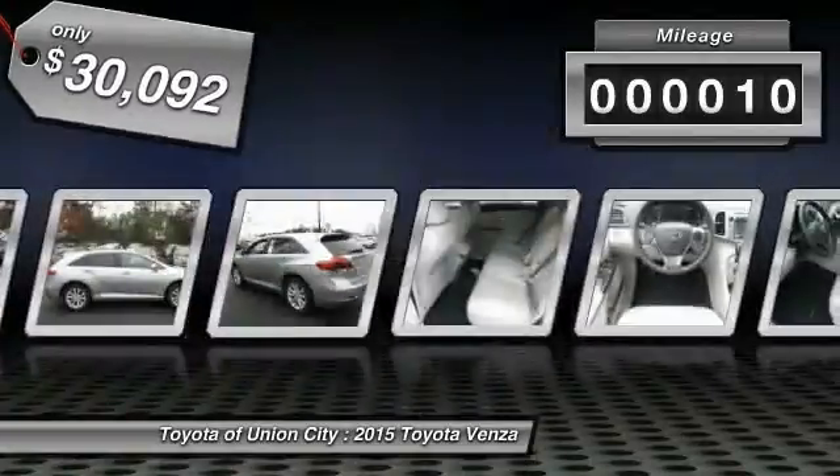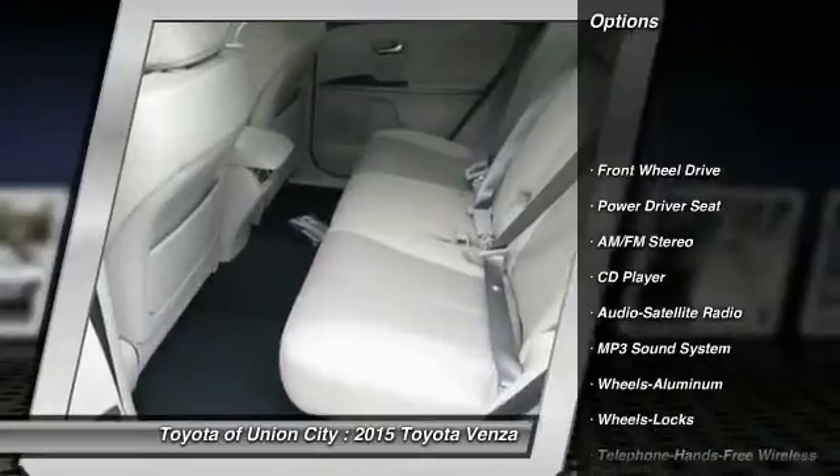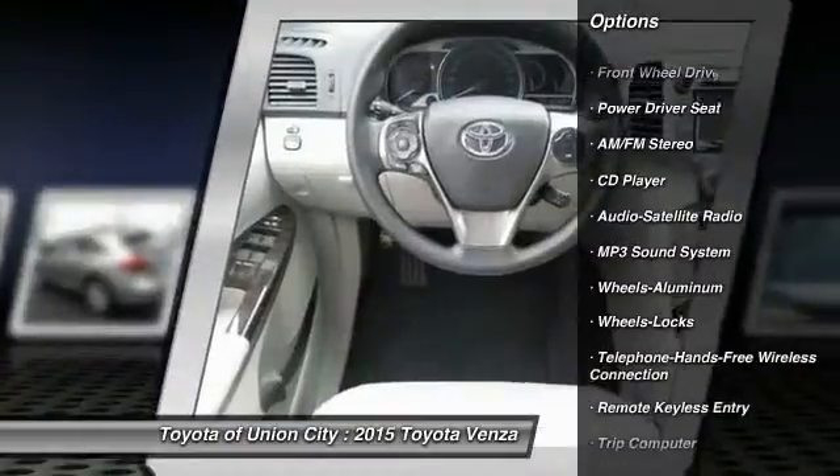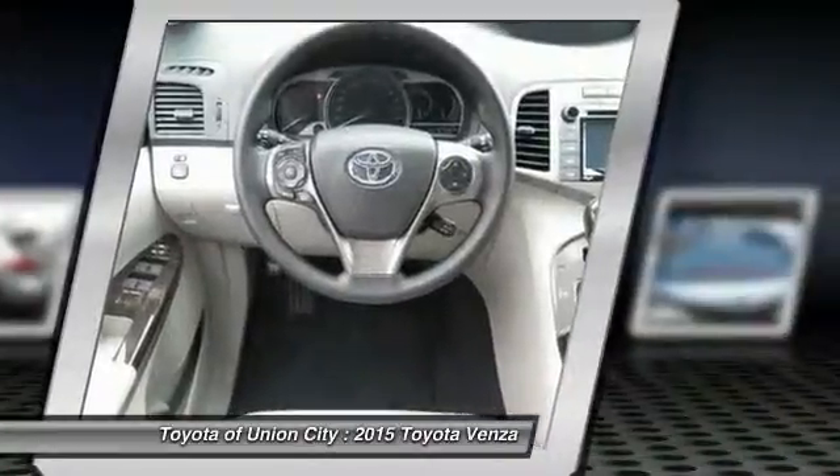This vehicle has less than 100 miles. Here are some of this vehicle's great options: traction control, anti-lock braking system, Bluetooth wireless data link for hands-free phone, and HomeLink garage door opener.